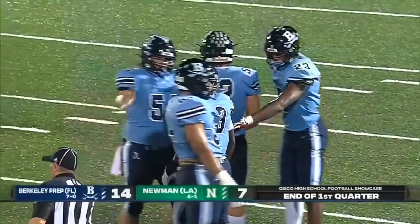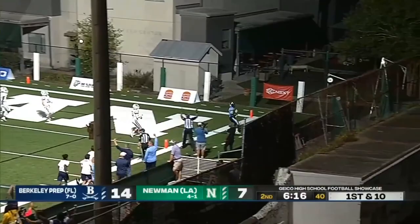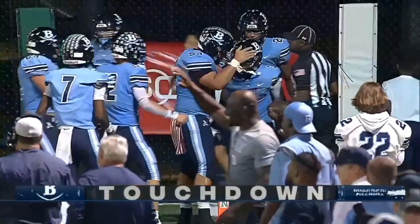Stanford offensive coordinator Tevita Pritchard is in attendance next to Kirby Smart. Got a great block from Hawkins and Townsend takes it into the end zone from 15 — the Iowa State commit's second score of the night. Berkeley Prep back up by two scores, all on the ground, and two of them belong to Xavier Townsend, the Iowa State commit making it look easy on the road.